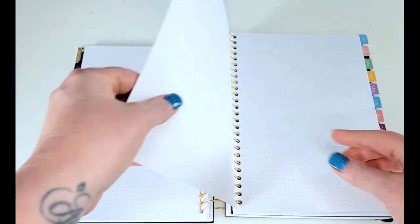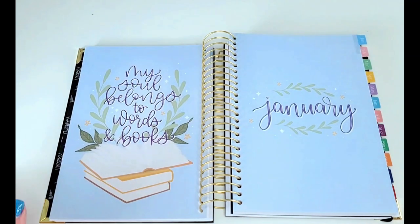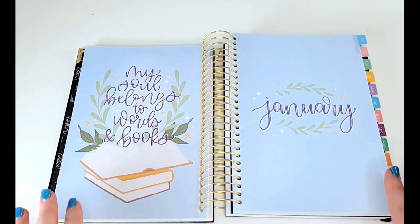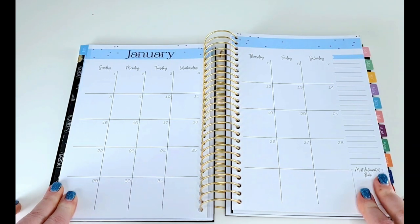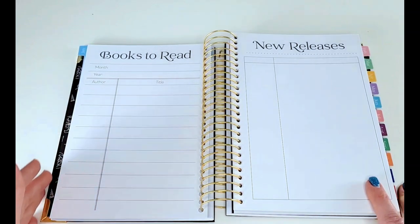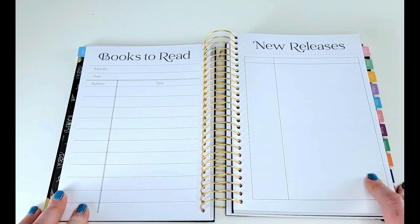I got a lot of stickers for this planner and some of them were reading challenge stickers, so I definitely have ways to fill these pages. There are six dot grid pages and then we are into January. I'm going to go through January to give you an idea of what the month looks like — all of the months are going to be the same. Here we have the month at a glance, which I find extremely helpful for meal planning and video planning. Then she gives you a place to put your TBR for the month as well as any new releases that you may have your eye on.